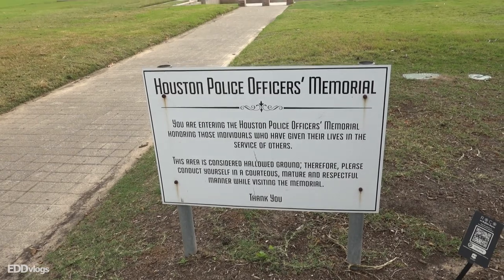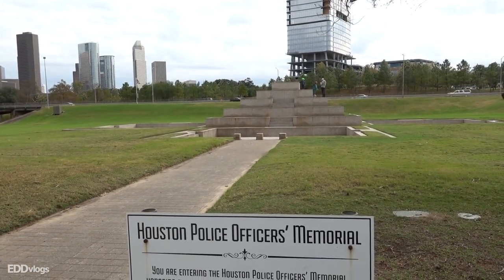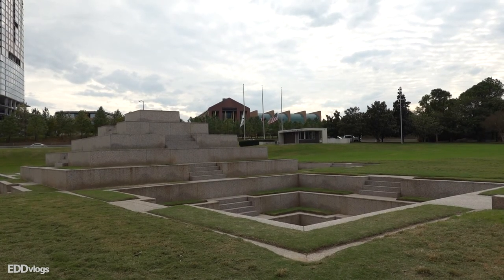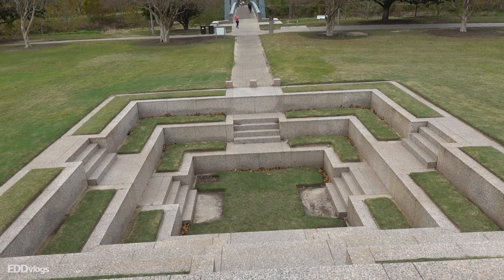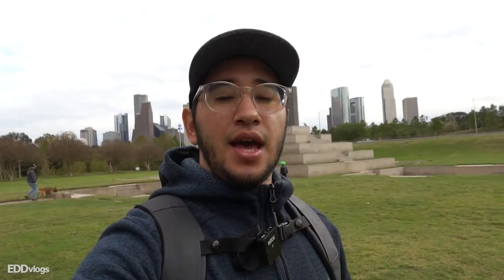We made it to the first location of today — this is the Houston Police Officers Memorial. As the name points out, this is a memorial, a public recognition to the daily sacrifices that police officers have to endure, and it also honors those who have actually died in the line of duty. This is a very symbolic monument here at the park.